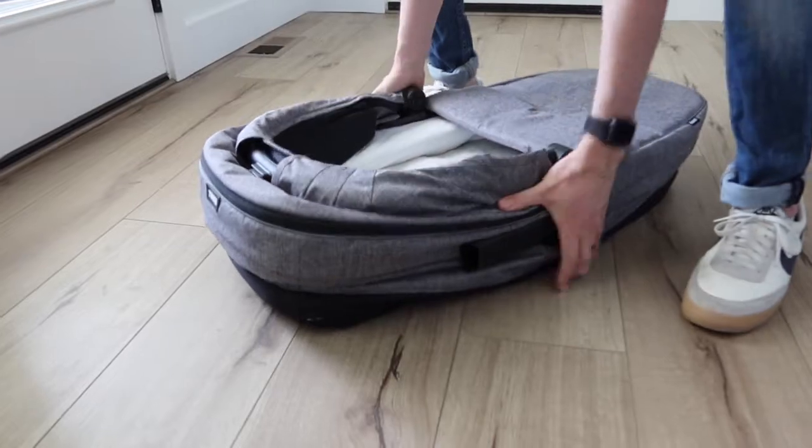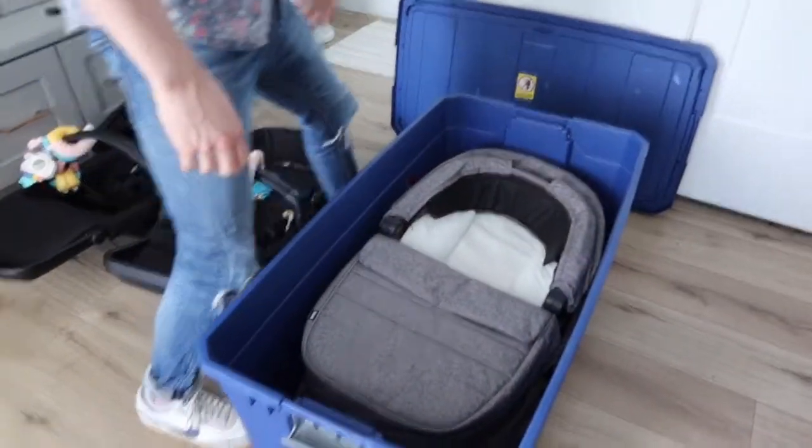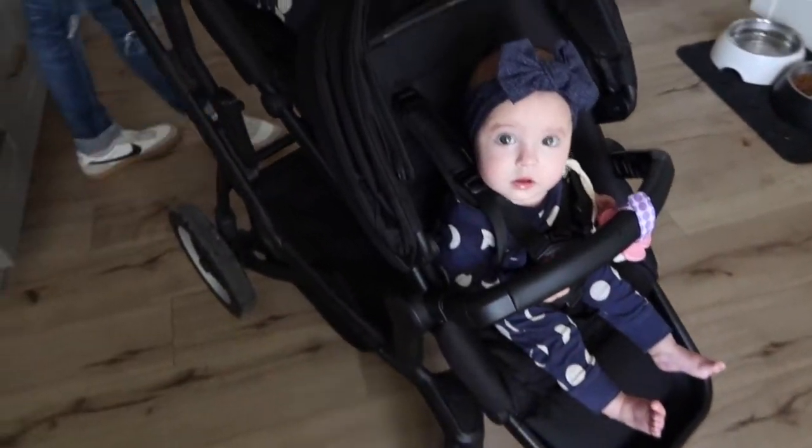Jake's going to show us how to collapse it — just get it just right and it collapses down. You can have all your stroller parts in a big bin when you're not using them. And here are the full upright chairs — this is the first time the girls have tried them and I think they really like them!